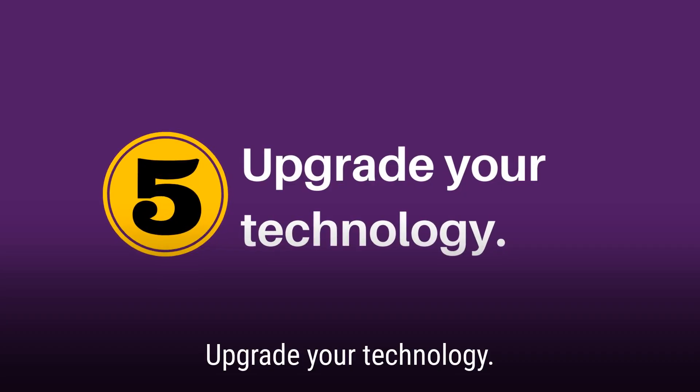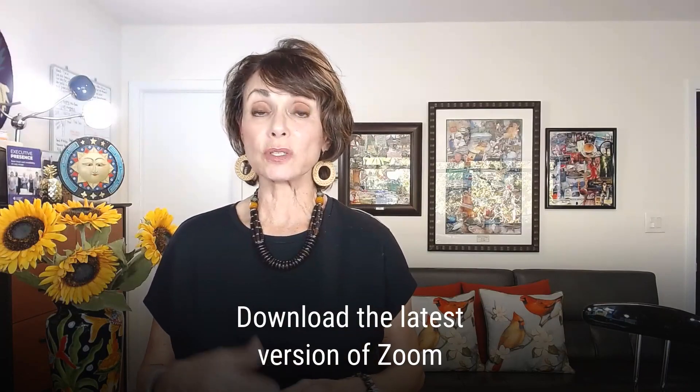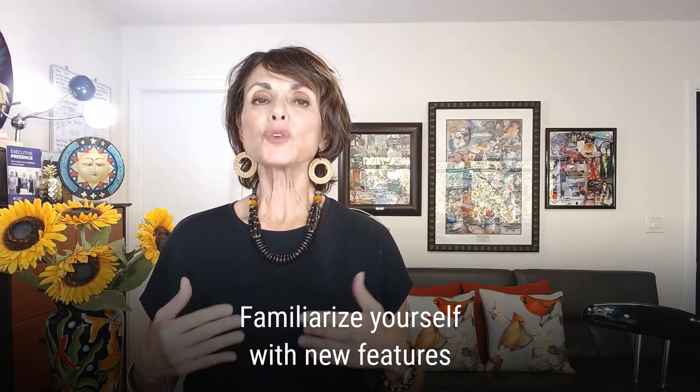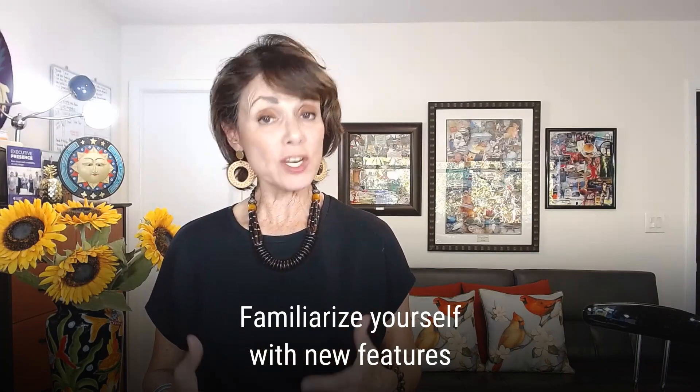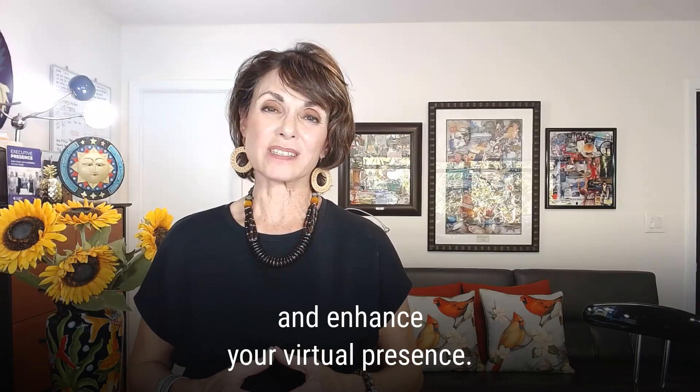Number five: upgrade your technology. Download the latest version of Zoom or your favorite video streaming app. Make sure you familiarize yourself with new features that will improve your Zoom score and enhance your virtual presence.